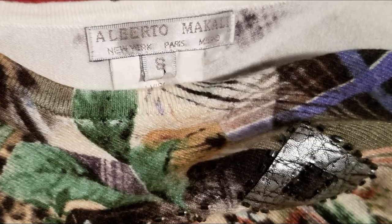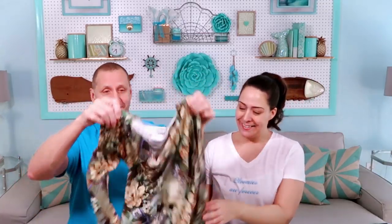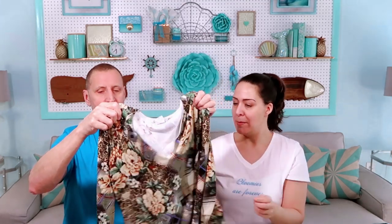A size 2X is a girl's sizing. We are getting down there. I only bought this because it was a dollar. The brand does pretty well — it's Alberto McAuley. See how fancy the label is? It's viscose but it has a very slinky feel. It's knit, it's got animal print, it's got floral. It feels stretchy. It's a woman's sweater. A dollar.